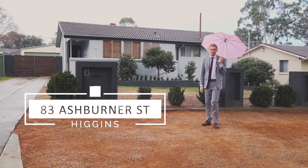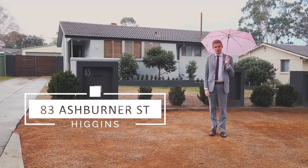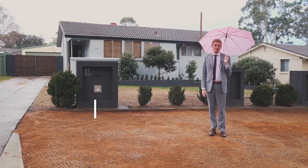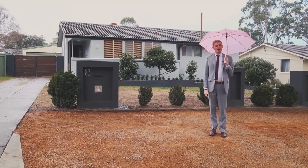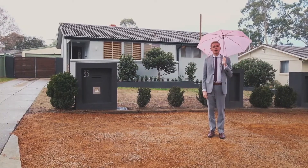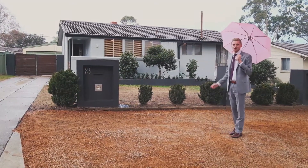Hello and welcome to 83 Ashburner Street in Higgins. My name is Jonathan Davis from LJ Hooker and it's my absolute pleasure to offer for sale this beautifully presented and tastefully updated three bedroom home in Higgins. On a day like today I look fantastic in pink but I know that on any day of the week you're going to look great in blue. Come on through and have a look around.